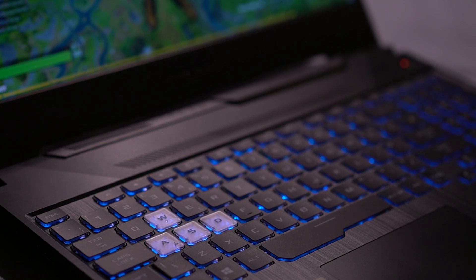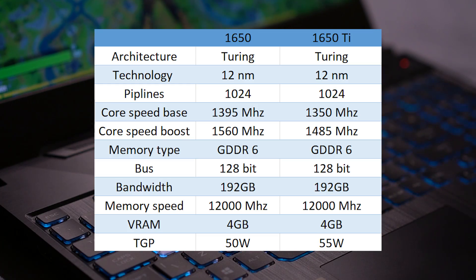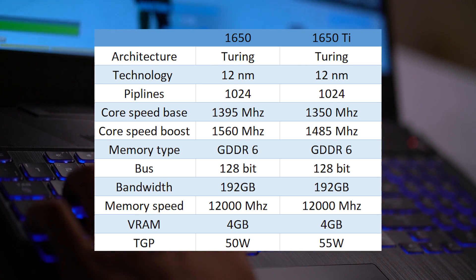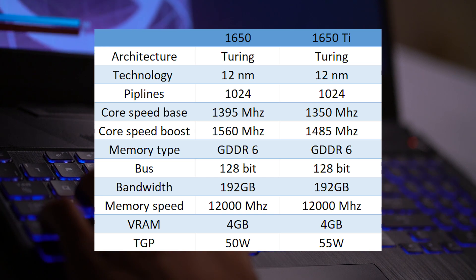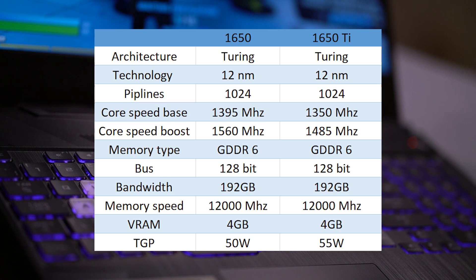Nvidia originally launched the 1650 with GDDR5 memory. When the 1650 Ti card was released, it had faster GDDR6 memory, so Nvidia updated their 1650 lineup to include the same GDDR6 memory as the Ti version. These two cards are quite similar in many ways — they are built on the same chip, share the same bus and offer the same bandwidth. Interestingly, the Ti version actually offers lower base and boost frequency compared to the stock 1650. However, with a TGP of 55W, the 1650 Ti will offer more power headroom versus its older sibling.